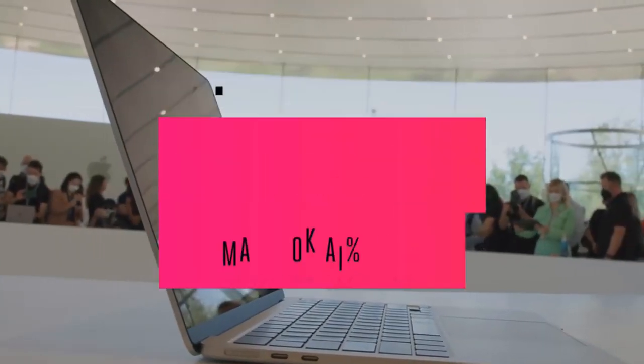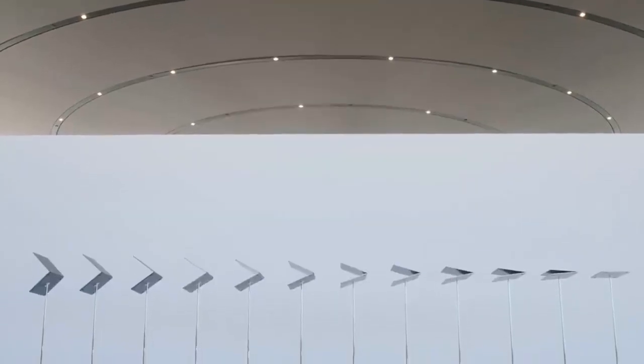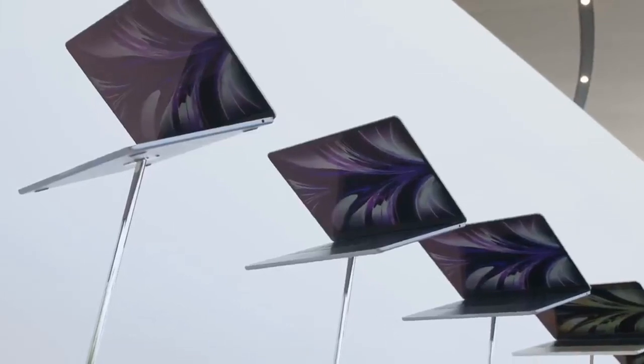It will be available in silver, space gray, starlight, gold, and midnight blue colors. One nice touch is that each model includes a braided MagSafe cable that matches the colorway.